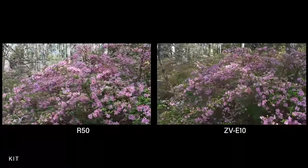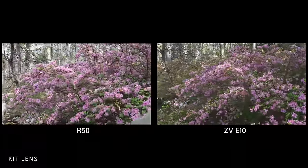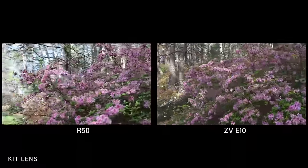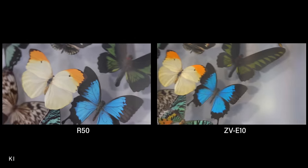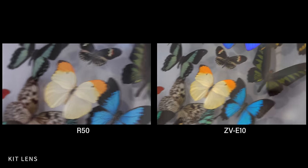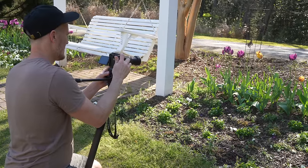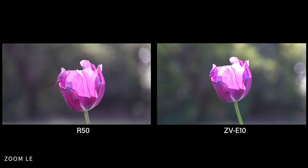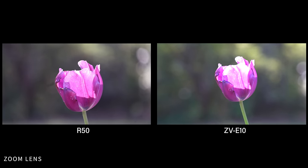Both cameras also have atrocious rolling shutter, especially when shooting with long lenses. If you're shooting with a zoom lens, I highly recommend picking up a monopod like the YC Onion Panetta to stabilize that rolling shutter. The gyro info inside the ZV-E10 can fix rolling shutter in Catalyst Browse, but that's just another step you have to take in post-production.